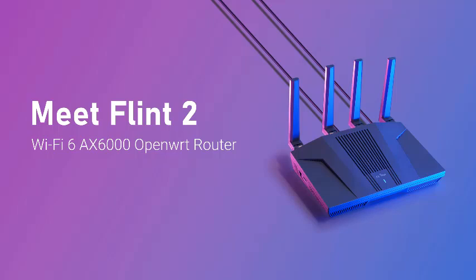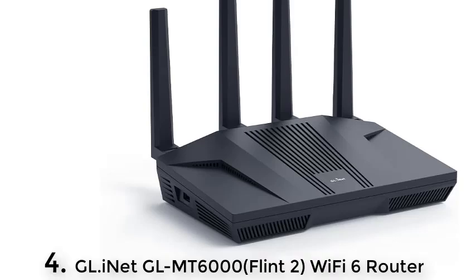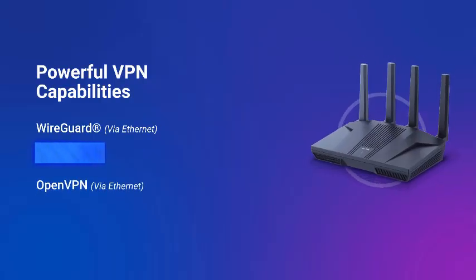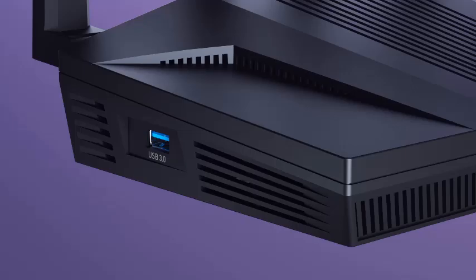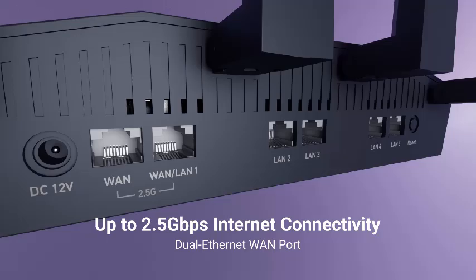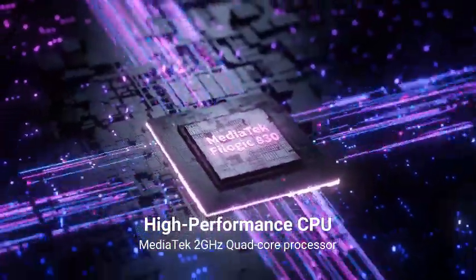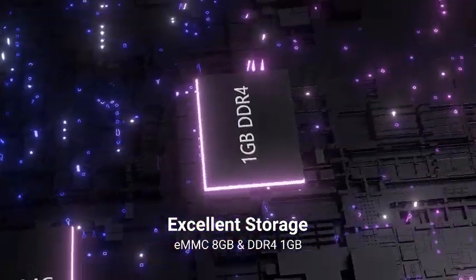Number 4: The GL.iNet GL-MT6000 Flint 2 Wi-Fi 6 router redefines your home network with cutting-edge performance and unmatched connectivity. Designed for speed and reliability, this high-performance router delivers blazing fast Wi-Fi 6 speeds, making it perfect for gaming, streaming, and smart home setups. Equipped with 2x2.5G multi-gig ports and 4x1G Ethernet ports, the Flint 2 ensures seamless wired connections for bandwidth-intensive tasks. Its advanced Wi-Fi 6 technology supports ultra-low latency, ensuring smooth gaming sessions and buffer-free 4K streaming.